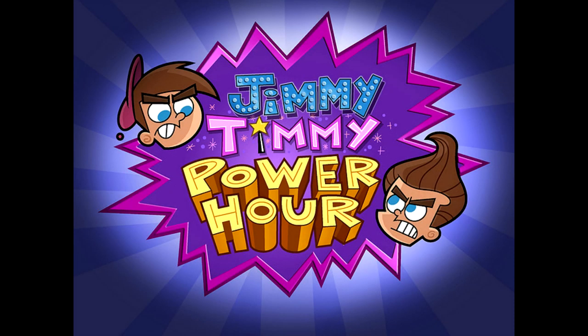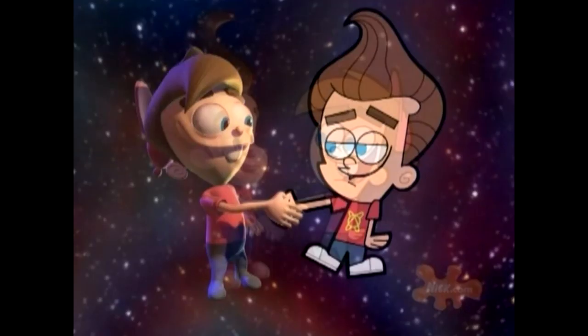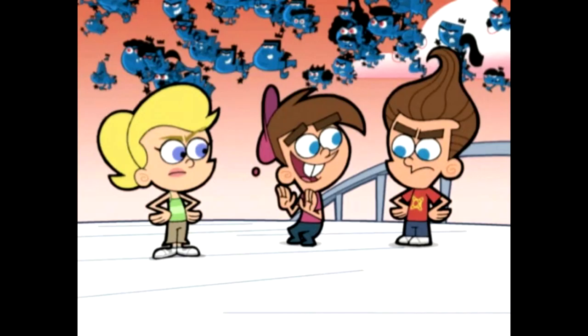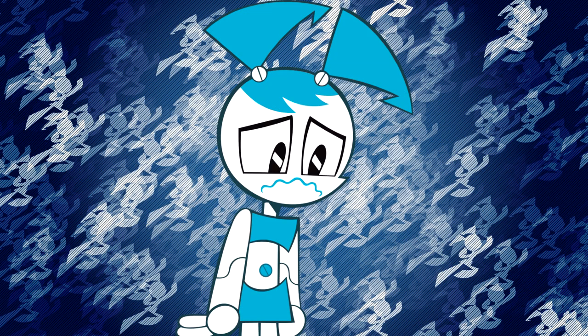In the Jimmy Timmy Power Hours, which are crossovers featuring the Fairly OddParents and Jimmy Neutron, both characters get transported between their worlds. This leads to both shows adopting each other's art styles. Even though they don't explicitly look bad, especially for the 2000s, it just looks so weird to see them in different styles. Timmy Turner especially doesn't look right outside of his original Butch Hartman style. My Life as a Teenage Robot has the same problem.